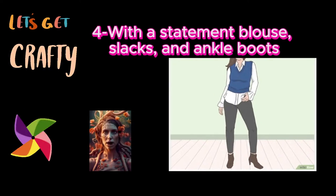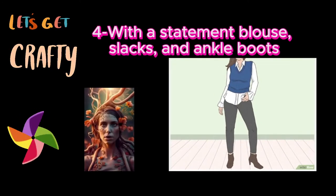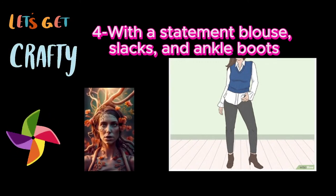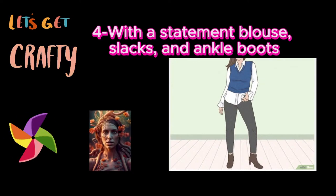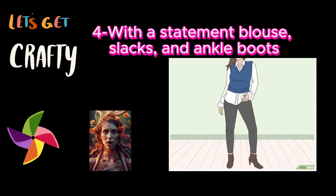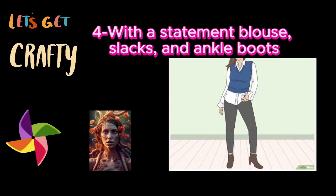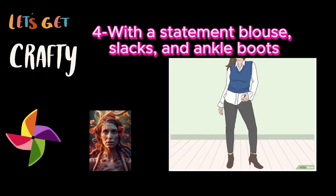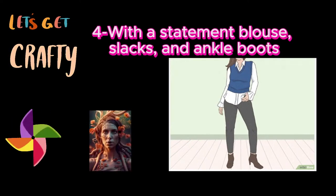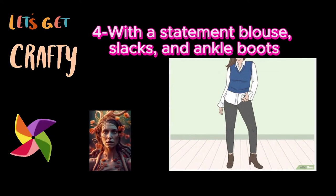Four: with a statement blouse, slacks, and ankle boots. Pop a sweater vest over an eye-catching top to wow others. Start with a fitted white statement blouse — try one with fun elements like frilly or puffy sleeves. Then, balance it out with a sweater vest in a jewel tone, like sapphire blue or emerald green. Finish your look with black or gray slacks and your fave ankle boots. For a super fresh and airy look, coordinate any bold-colored sweater vest with a white dress shirt and white patent leather ankle boots. To add an ethereal touch, elevate a pastel or bold-colored sweater vest with dainty gold jewelry and a three-toned purse.